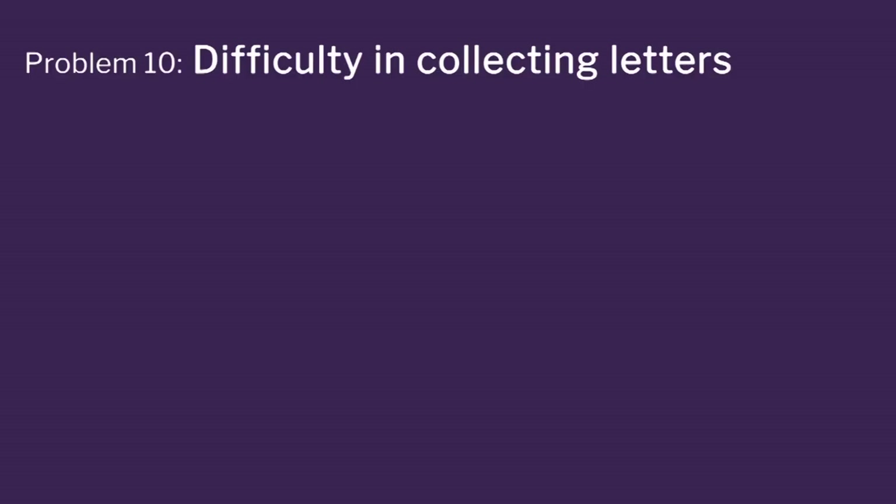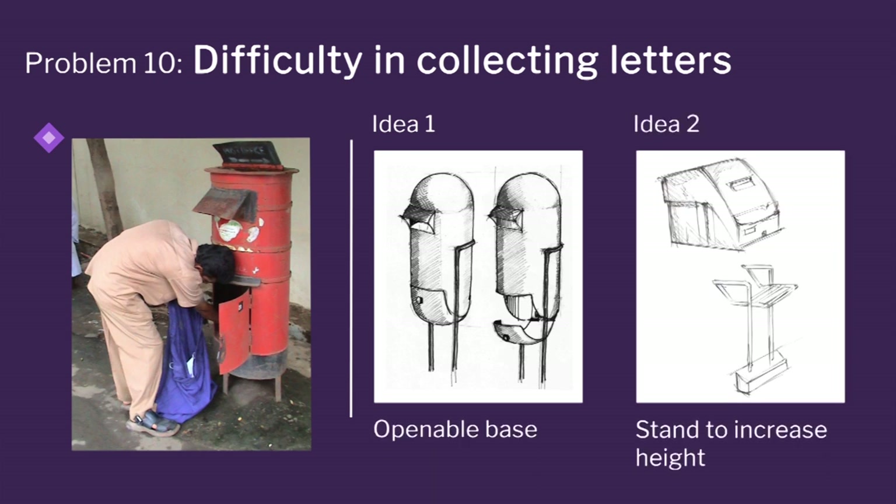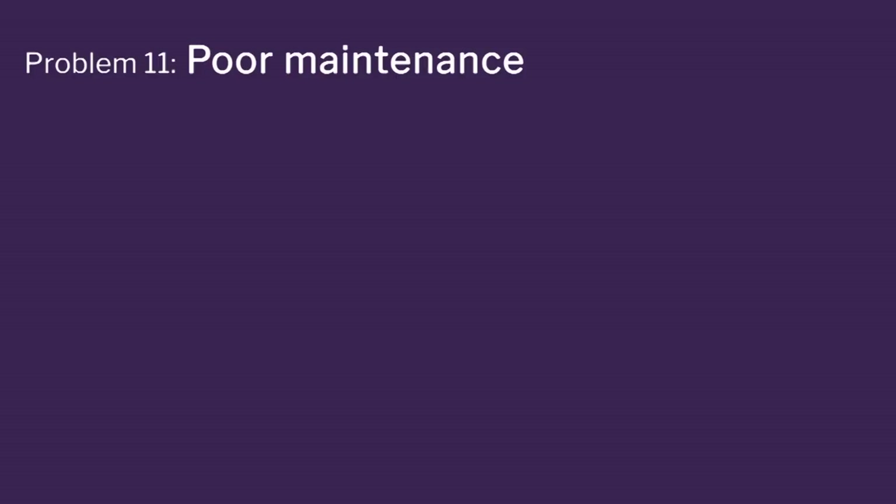For difficulty in bending and collecting letters — this is my favorite. In this design, the post box opens from the bottom. You put your bag below and all the letters empty into the bag. So you can have a design where you do not need to take the letters and put them in your bag — you just put your bag below, open the door, and all of them come down. Or put it on a pedestal so you can collect the letters more easily.